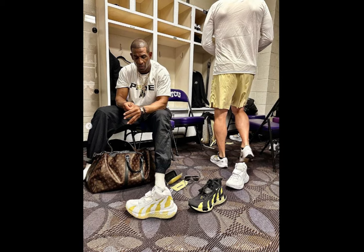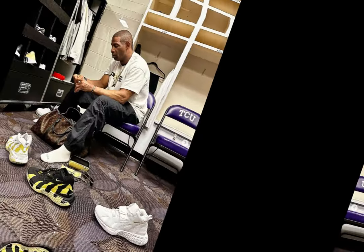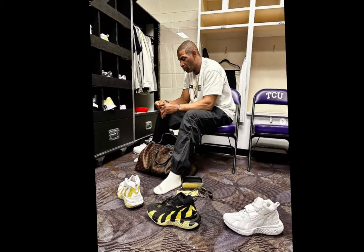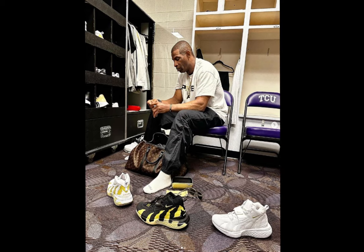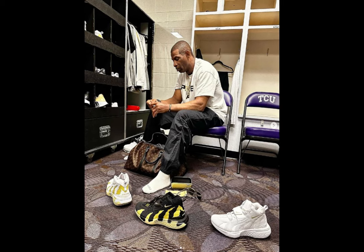As anyone with lower body issues can attest, footwear is everything. That is why Nike has redesigned Sanders' retro sneakers with modern technology to make Coach Prime as comfortable as possible when on his feet for long periods at a time on game day. In a recent Instagram post, Sanders showed off three pairs of his Nike DT React sneakers. The player-exclusive colorways sport different black, gold, and white designs with Prime branding.